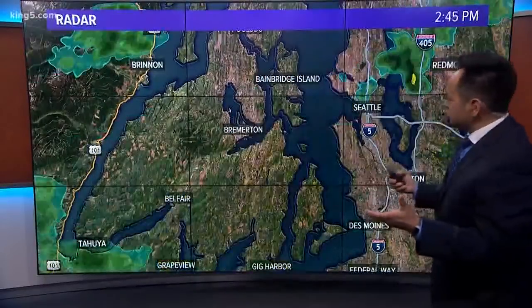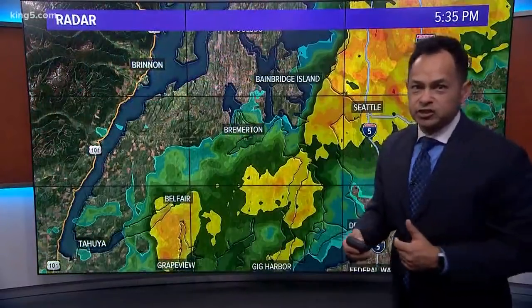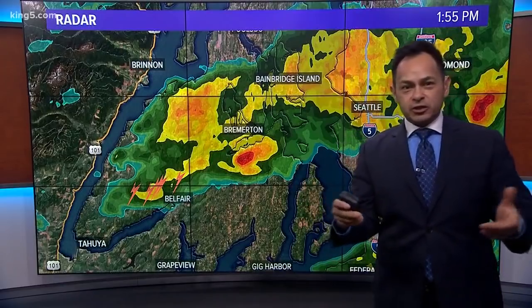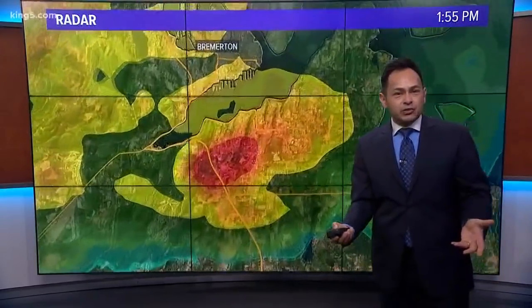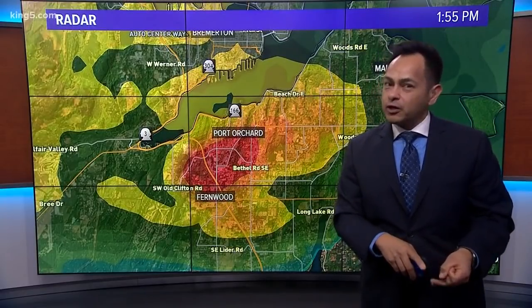Why didn't it get quite as strong? Also, some information on what tomorrow looks like from the Storm Prediction Center. So we'll pause at 1:55 — there's the center of that storm. Normally the National Weather Service is looking for a hook so they can see what's happening. This happened so fast there was really no time to issue a thunderstorm warning, a tornado warning, or a tornado watch box.